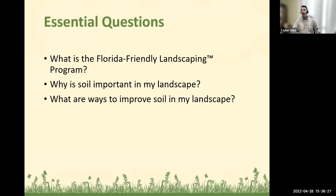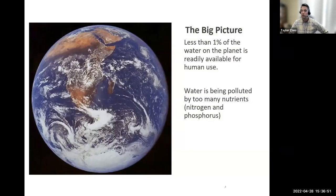I always like to ask questions at the beginning of my program. By the time you get through this program, you'll be able to answer these three big questions: What is the FFL landscaping program? Why is soil important in my landscape? And what are ways to improve soil in my landscape?